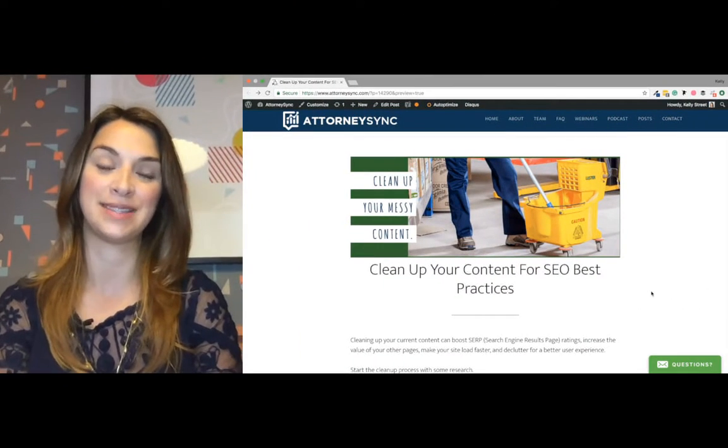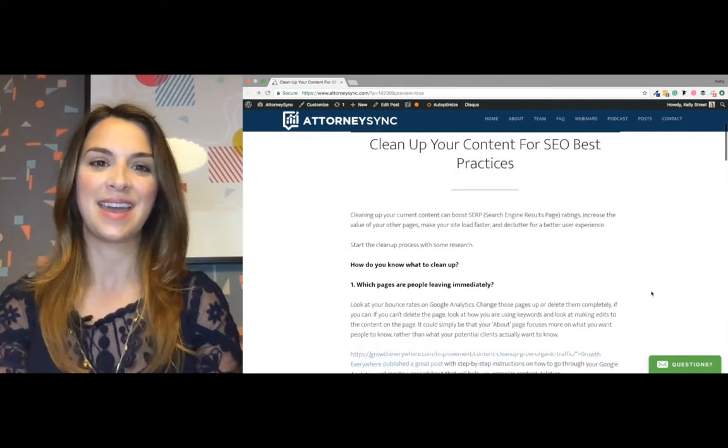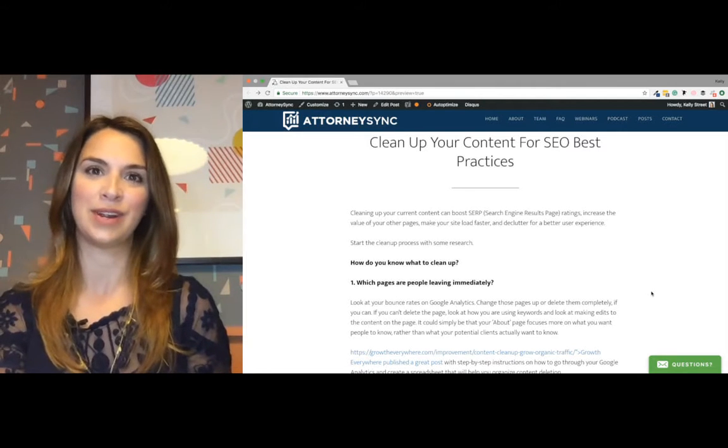Hello! Kelly here with AttorneySync. I wanted to share a post that I am working on for AttorneySync.com, which should be going out today — June 5th. It focuses on cleaning up your content on your website for SEO best practices, and there are a few things I want to go over in the post.